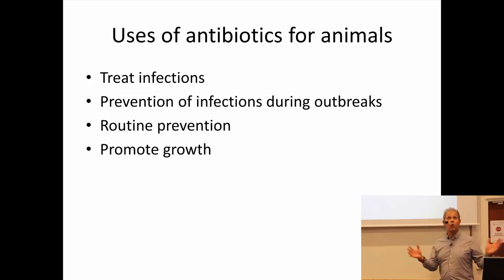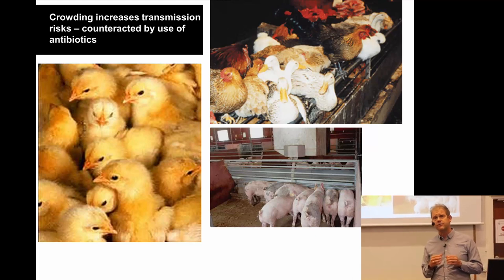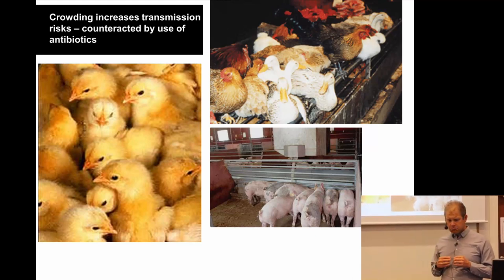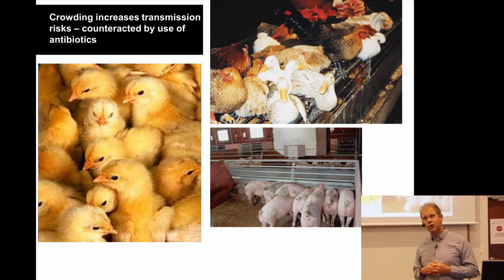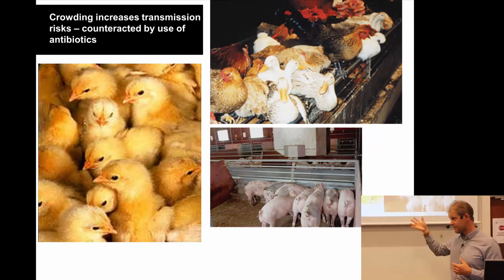Low levels of antibiotics have been used worldwide for a long time to increase meat production. When producing meat, you want to do it cost efficiently, so one strategy is to put many animals together in a small space. But crowding increases risks for transmission of infectious diseases. You can manage that through good hygiene or by giving antibiotics, and antibiotics have long been the simple and cheap way to manage transmission risks — promoting growth and keeping animals healthy.